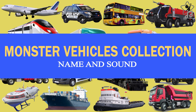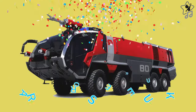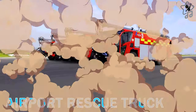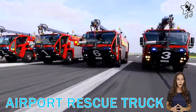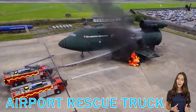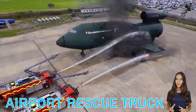Vehicles Collections: Name and Sound. Airport Rescue Truck. Airport Rescue Trucks are high-capacity firefighting vehicles designed to serve in airports when there is an aircraft fire accident. Their functioning includes firefighting and rescue equipment.